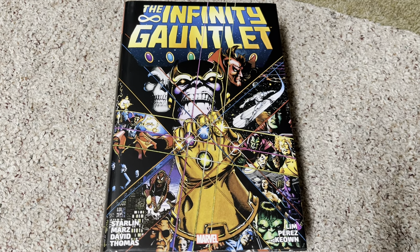Hello everyone, welcome to the channel. Today I thought I'd take a look at the Infinity Gauntlet omnibus. I know I'm several years late because the Infinity Gauntlet was big in the Avengers movies and the early Marvel movies with Thanos collecting the Infinity Stones, but oh well. I'm late to the party but I'm here.